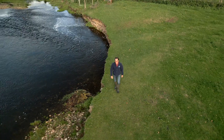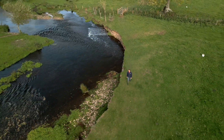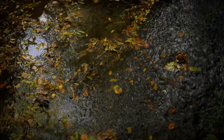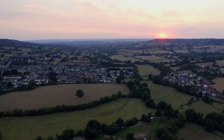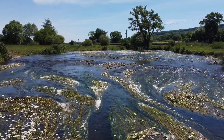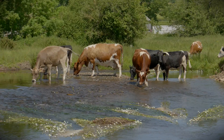This is the River Culm in the beautiful Black Down Hills area of outstanding natural beauty, and this film is about making a better future for this river. The river rises in the Black Down Hills. I love the River Culm and the Culm Valley. I think it's really beautiful — it flows down for 27 miles through rolling Devon countryside.